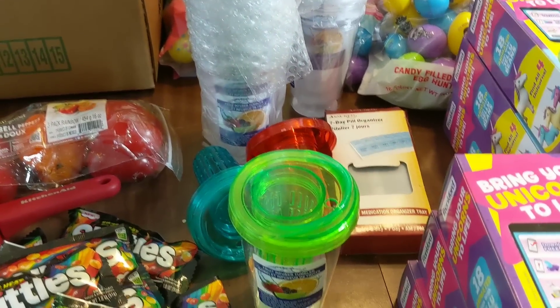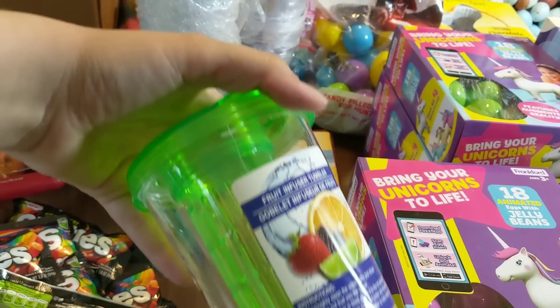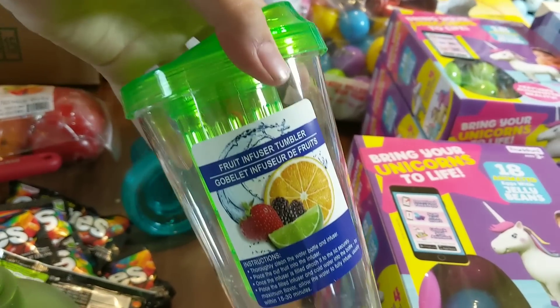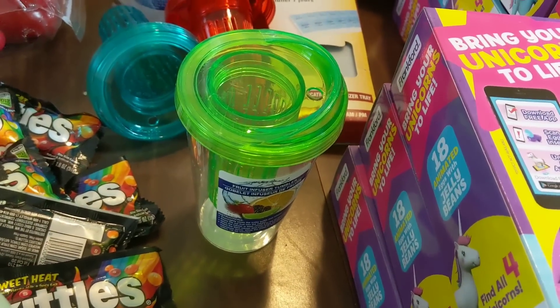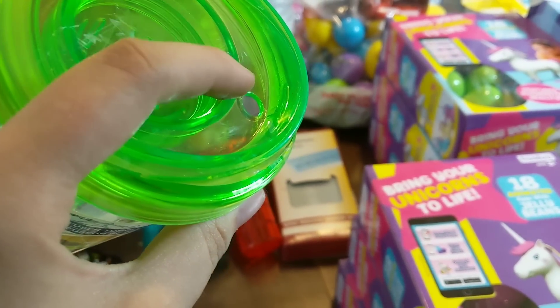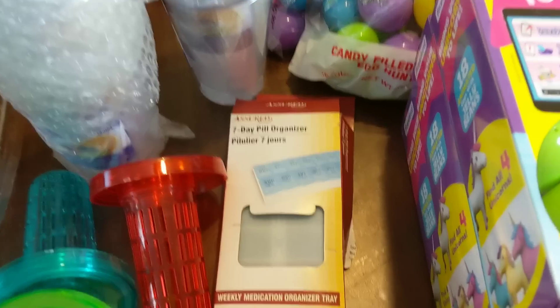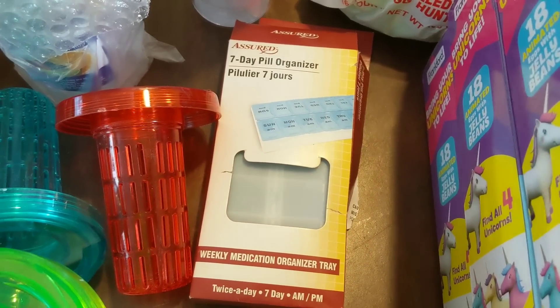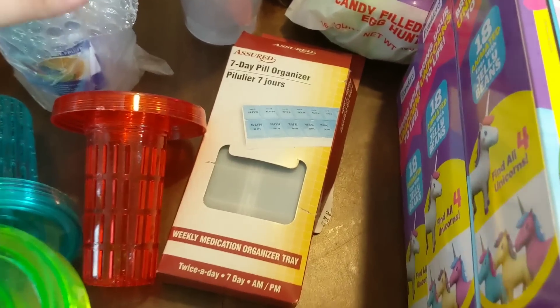Right here I have two stacks of these fruit infuser tumblers. This one actually has a crack in it so that one will be going back into the garbage. But I also have the inserts still all in the bag here — I haven't gone through them yet. I'm assuming they were thrown out because there's no straws, or maybe they're not selling them anymore, but they're still fine. I think you can even drink it without the straw because it has a lip right there. Those are a fun find — fruit infused water bottles. And the last non-Easter thing is this little seven-day pill organizer. Packaging is just a little ripped up, but that's okay.